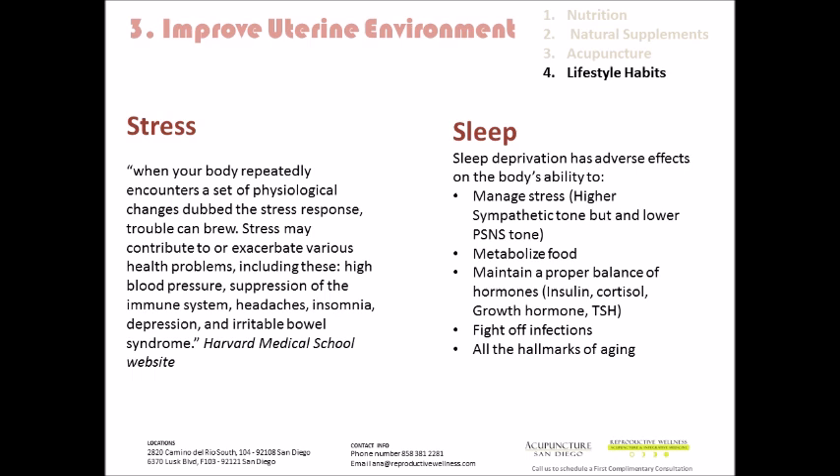Sleep deprivation has adverse effects on the body's ability to manage stress, metabolize food, maintain a proper balance of hormones — insulin, cortisol, growth hormone, thyroid stimulating hormone — and fighting off infections. Sleep deprivation is also a hallmark for aging. So we really want to manage sleep. When you sleep better, the body resets, blood recirculates the way it should, and our nervous system goes back to normal. I encourage all of our patients to get at least seven to eight hours of sleep.